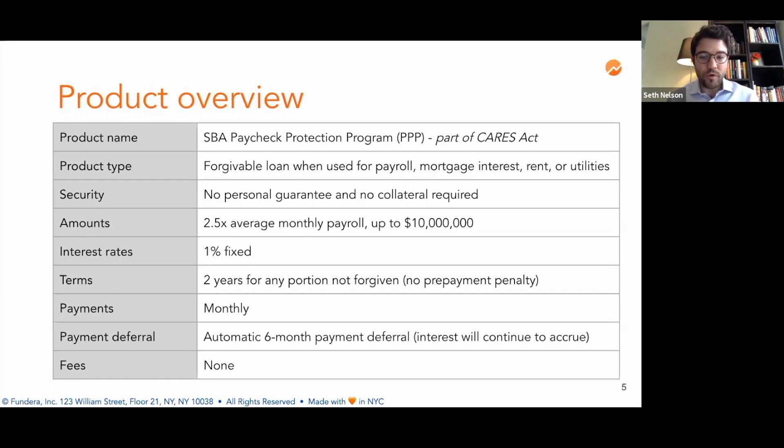For example, if you're approved for a loan today on April 6th, over the next eight weeks you can use the loan for payroll, mortgage interest, rent, or utilities. If you do so, you can apply with your lender for forgiveness. During that time period, because you're within the six months, you don't need to make any payments due to the automatic six-month payment deferral. However, if you don't use a portion of that loan for one of those four purposes, then that portion is not forgivable, and you will need to start making payments on that amount after six months from the date on which you got the loan.